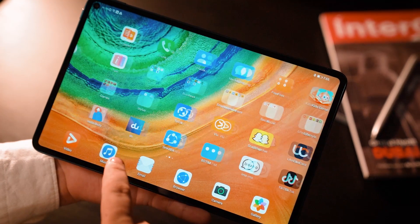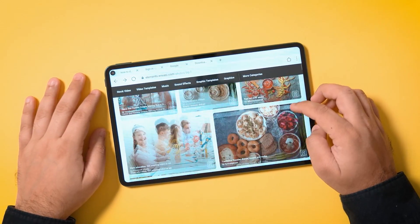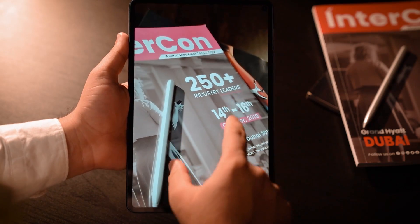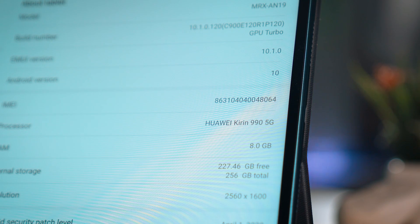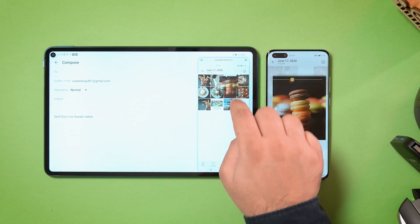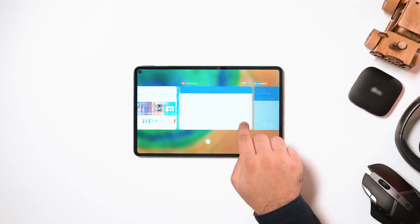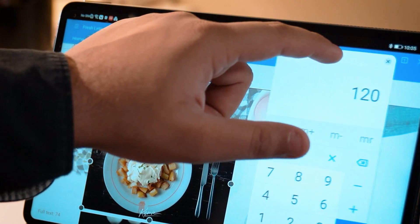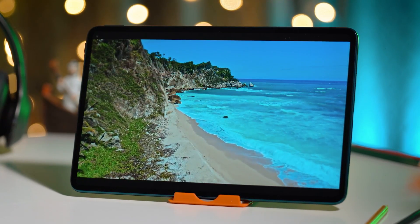The Huawei MatePad Pro is powered by the Kirin 990 flagship chipset, which features a pioneering core architecture, allowing you to perform multiple heavy tasks in the blink of an eye. The 8GB RAM enhances system speed while showcasing greater AI capabilities. The Kirin 990 also boasts lower power consumption, contributing to excellent battery life alongside the high-capacity 7,250 mAh battery. EMUI's power saving technology ensures powerful performance for an entire day on a single charge. With just a 30-minute charge, the tablet functions for three hours, and with two and a half hours of charging, it can work for 12 hours, promising 12-hour video playback.